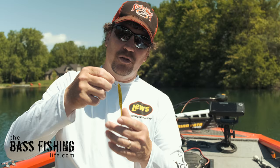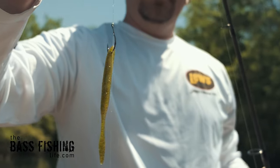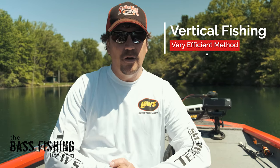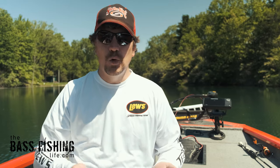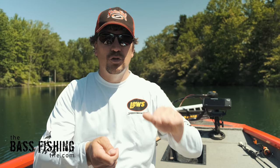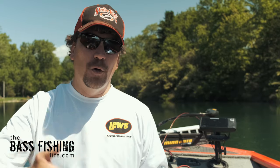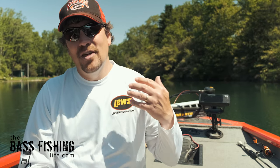Now let's talk about the drop shot — what types of conditions will make me throw this one over a ned rig. The first is if I plan on fishing vertically. Let's say I'm marking a lot of fish on my graph and I've got fish suspended. The drop shot is so nice because I can just drop right down to them and hold that bait at whatever depth I'm targeting. You can do the same thing with a ned rig, but I feel the drop shot is a much more efficient way to vertically fish when bass are suspended.